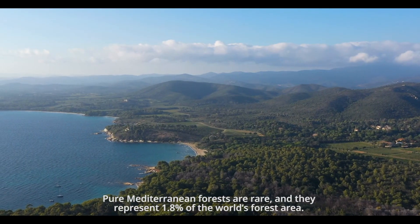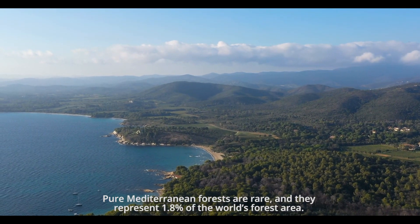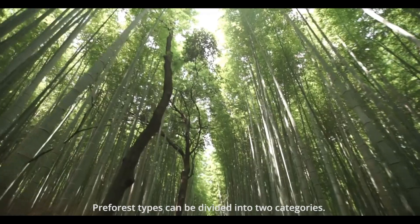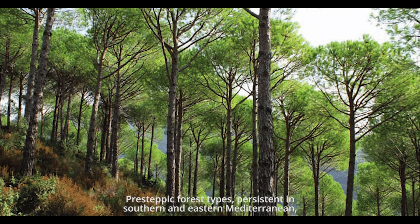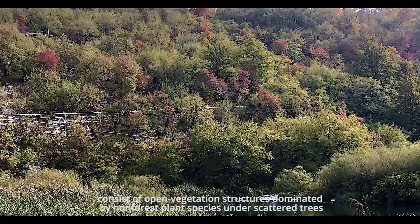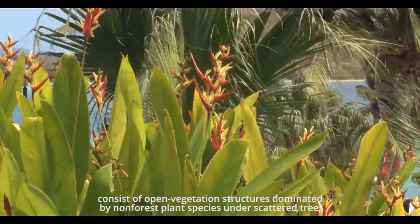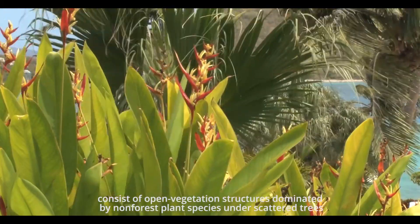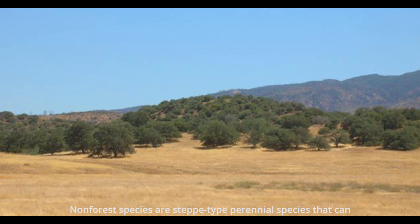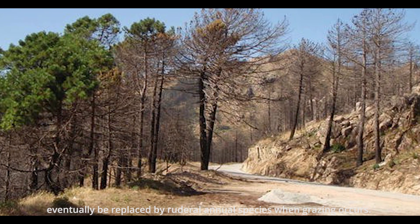Pure Mediterranean forests are rare and represent just 1.8% of the world's forest area. Pre-forest types can be divided into two categories. Pre-steppic forest types, persistent in the southern and eastern Mediterranean, consist of open vegetation structures dominated by non-forest plant species under scattered trees. Non-forest species are steppe-type perennial species that can eventually be replaced by ruderal annual species when grazing occurs.